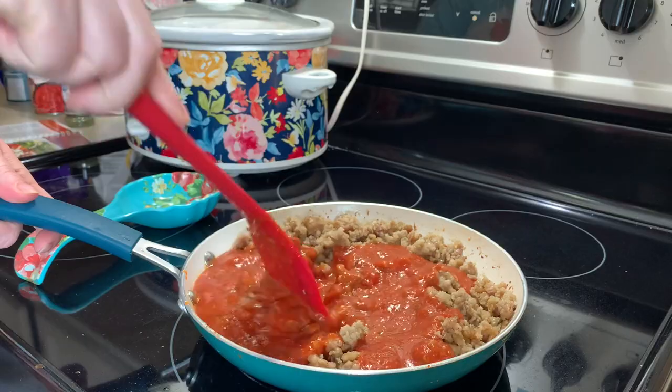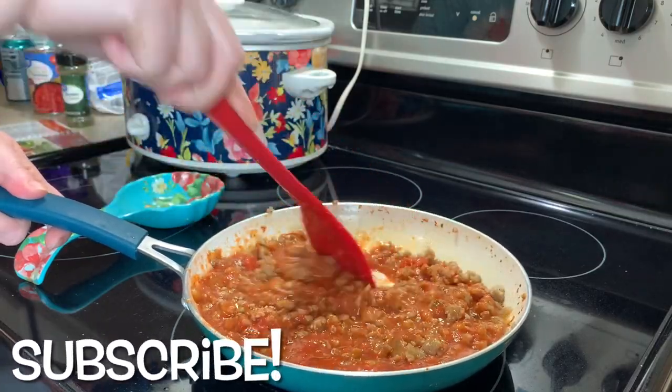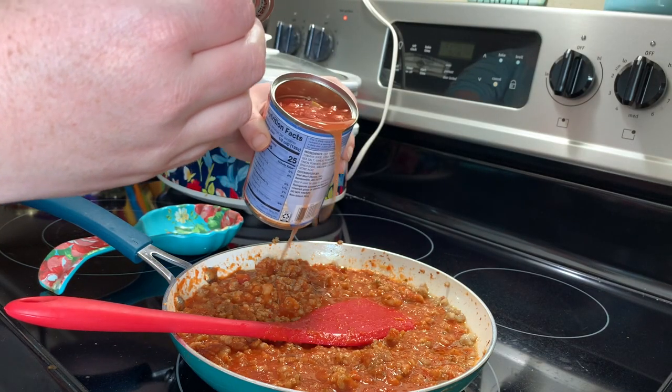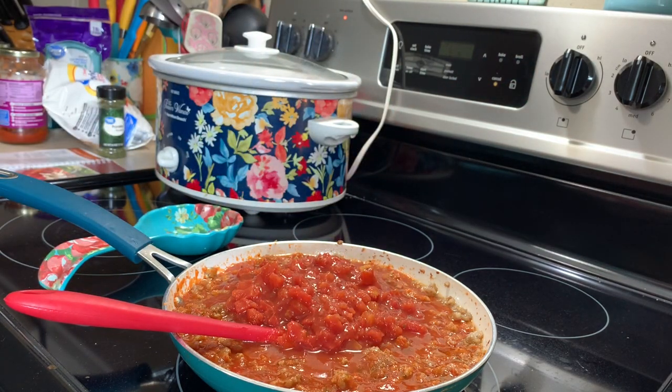I mixed it all up really well, and I almost forgot to add in my can of diced tomatoes — but you definitely want to add those in there with your marinara sauce and ground sausage.